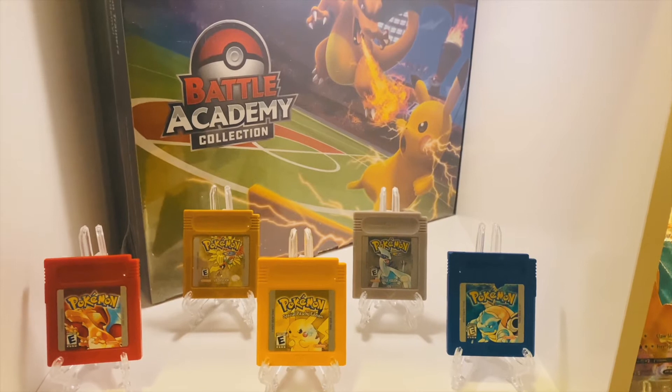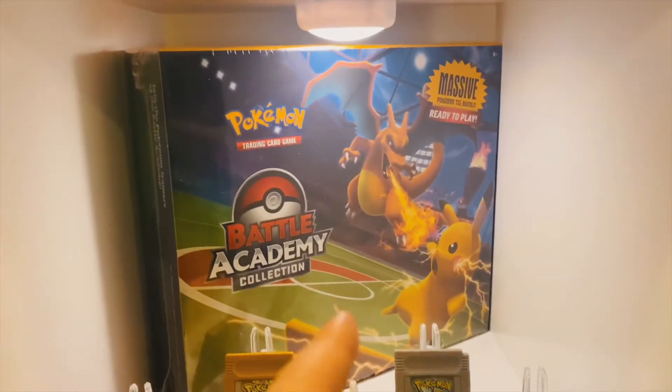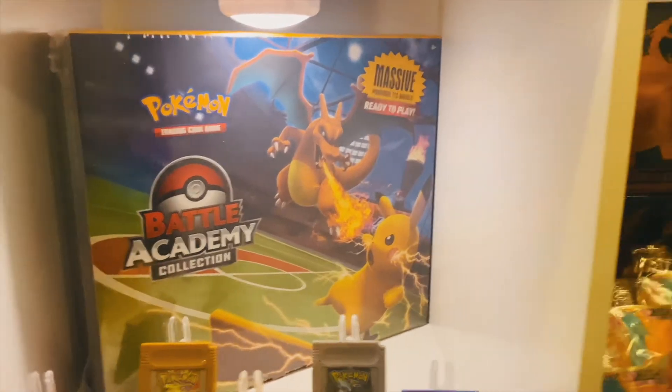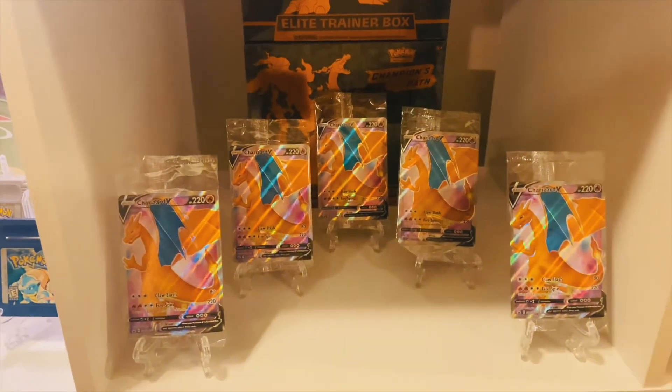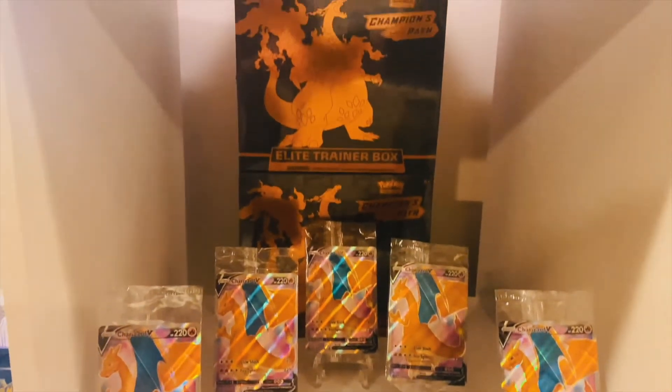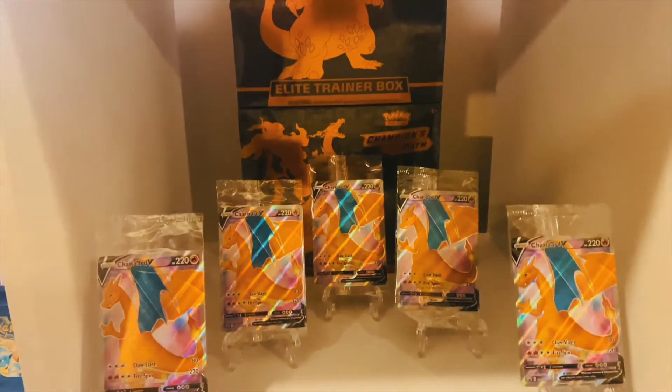They just do not make these games any better. And then right over here in the background we have the Battle Academy Collection — the massive one — that's our second one. Then we have two Factory Sealed Champion's Path ETBs with five Charizard promos that come from the ETBs.